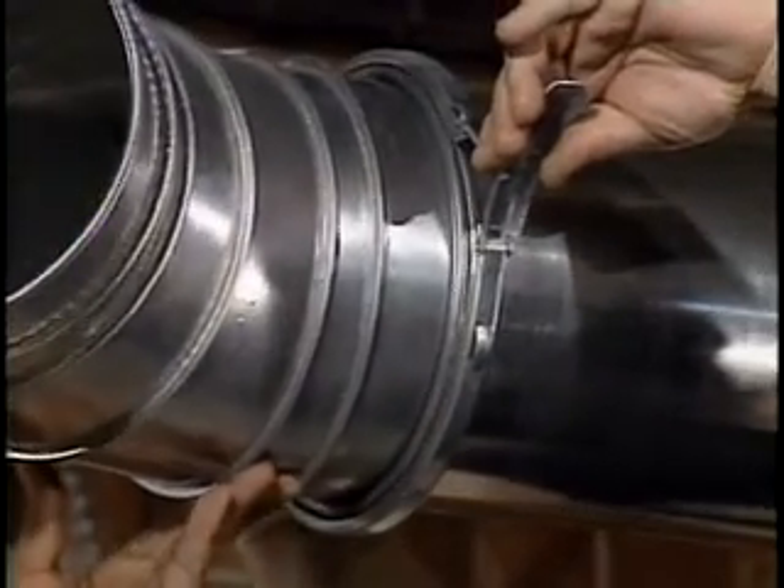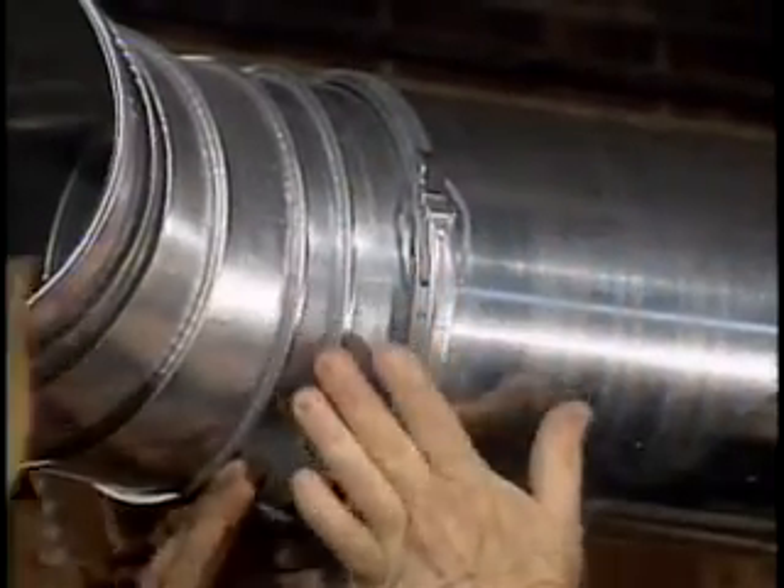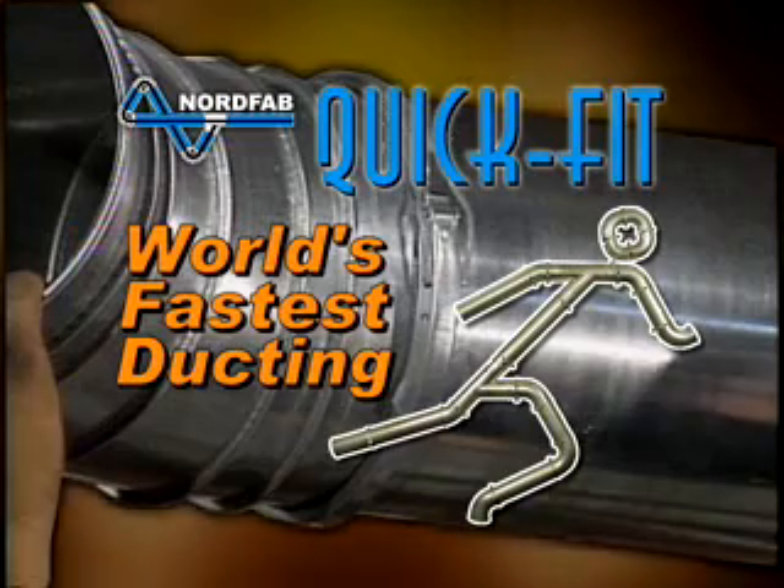Whether you're installing a new machine, changing a production line, or building a new factory, time is critical. That's why you need NordFab QuickFit, the world's fastest ducting.